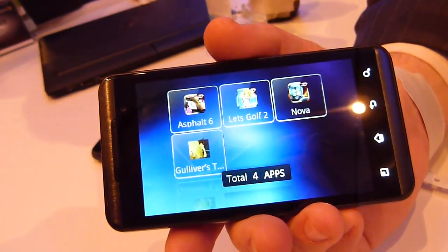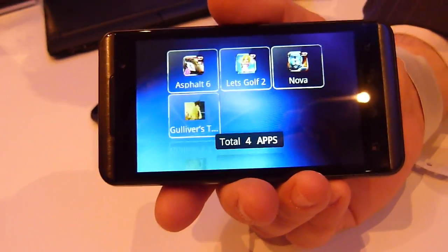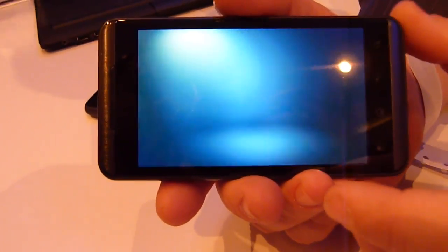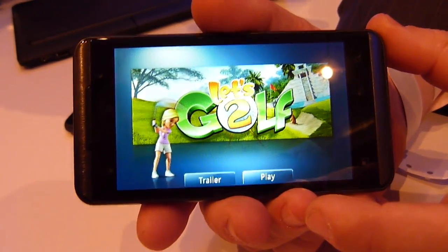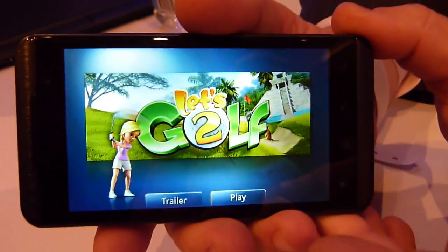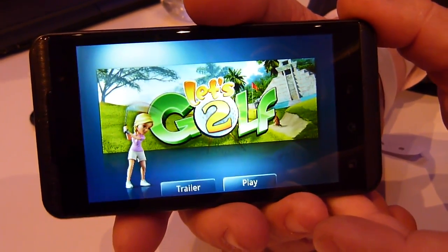You've got the option to shoot 3D stills and video — 720p on the 3D video capture. I think it's a 5-megapixel camera. As for how many megapixels the 3D pictures are, I think it might be 2 megapixels.